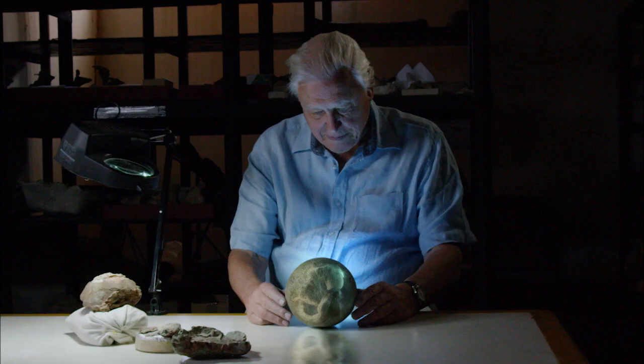With all these details, it's possible to imagine how a baby titanosaur entered the world.